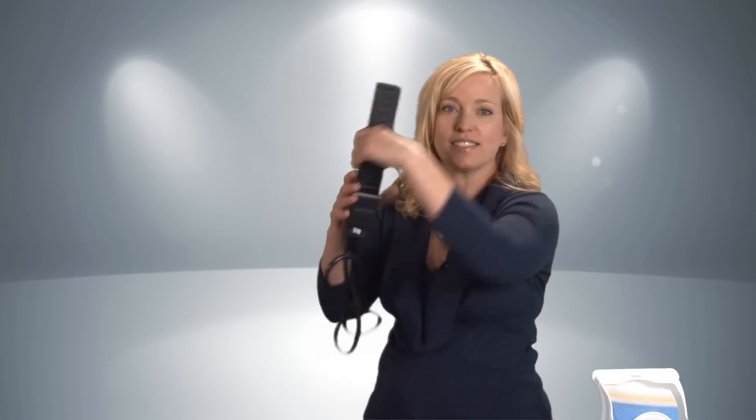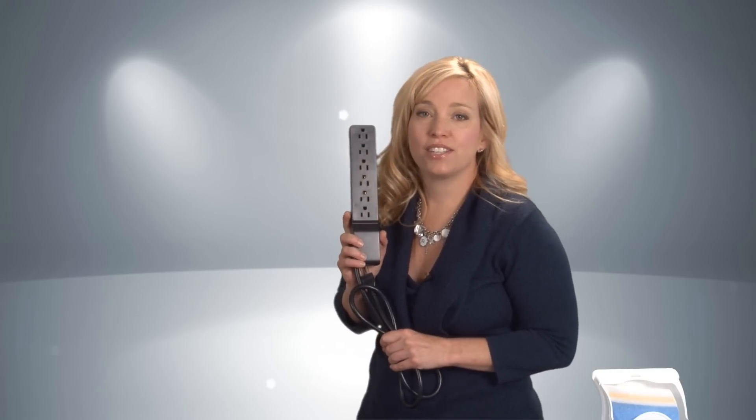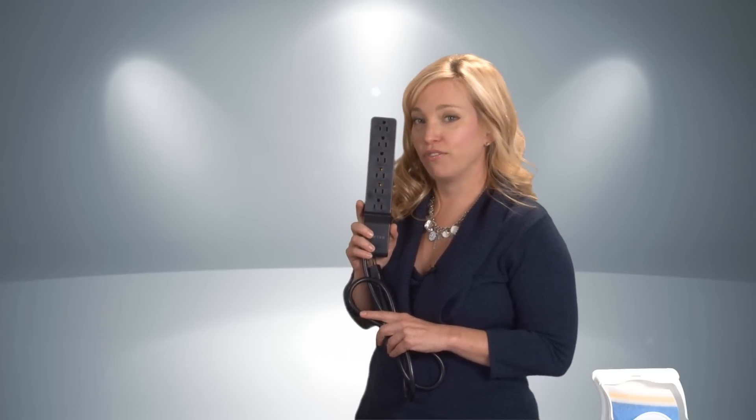Now for the more specific items. Take a surge protector, like this. You'll find that outlets are scarce on cruise ships. A nice strip protector helps you stay organized and keeps all of your gadgets charged and ready for use.